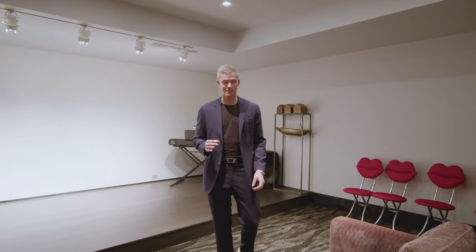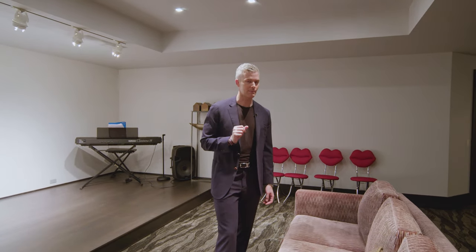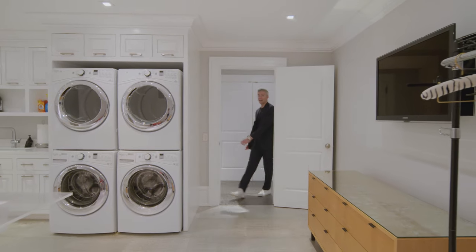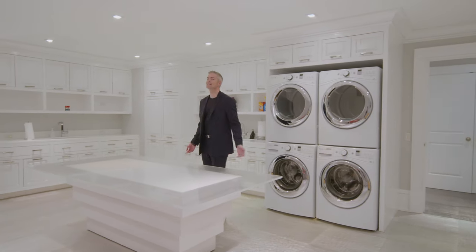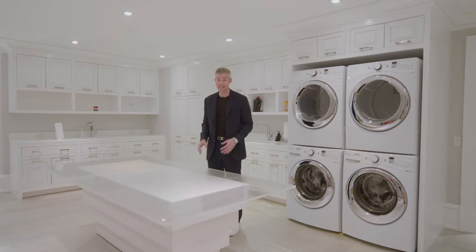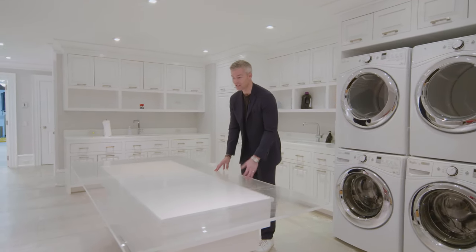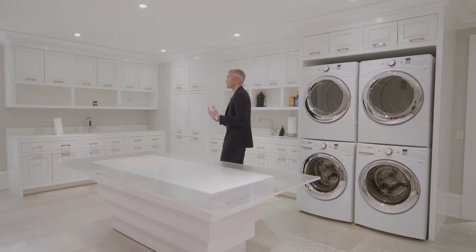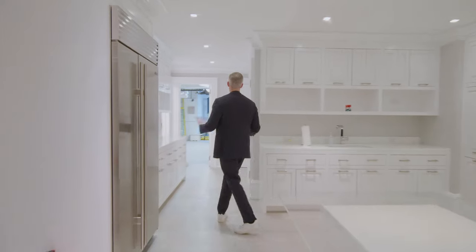I never show mechanicals in houses or laundry rooms, but this house I have to. Now I know what you're thinking — Ryan, why did you take me to a laundromat? I didn't. This is the laundry room in this house. Table for folding, also for doing arts and crafts, carving pumpkins, painting, making a mess. You've got a linoleum floor, you can go to town. A whole separate refrigerator, sink, storage, everything.